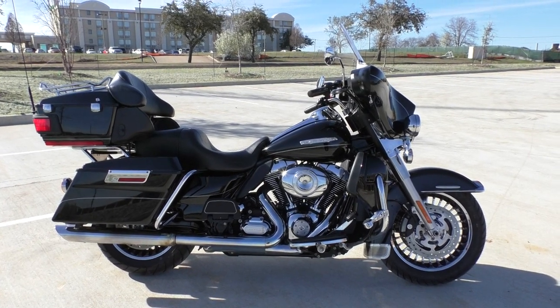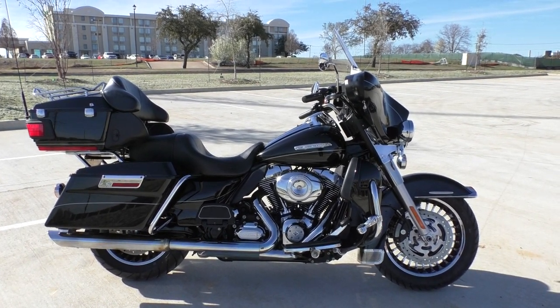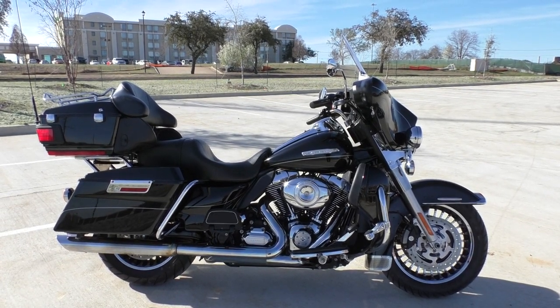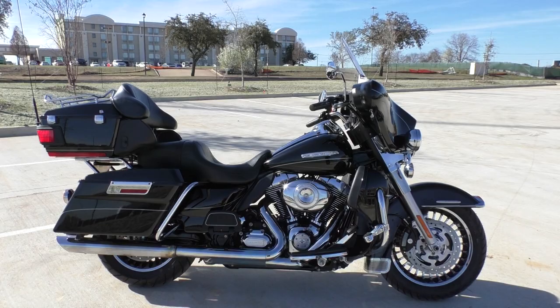We test rode it, got it cleaned up, made sure it passed the Texas State Inspection. We did go ahead and change the engine oil, and we installed brand new front and rear tires, so we did spend some money on it.